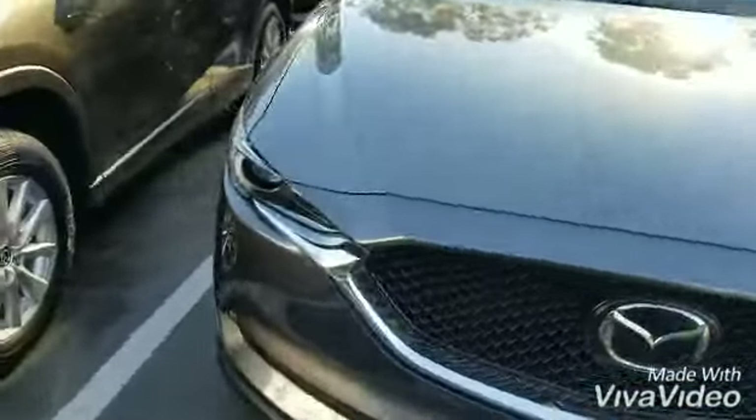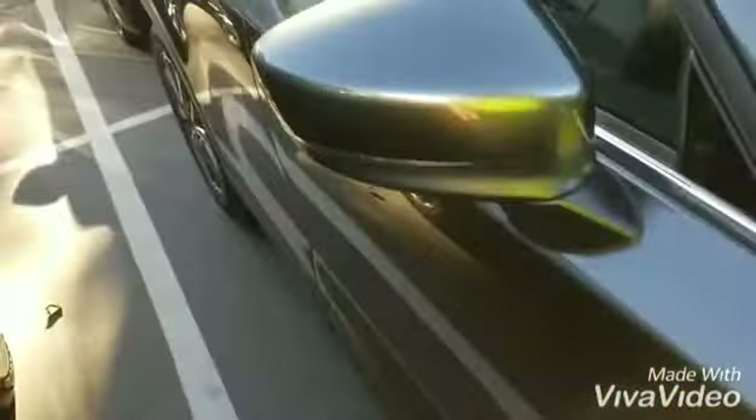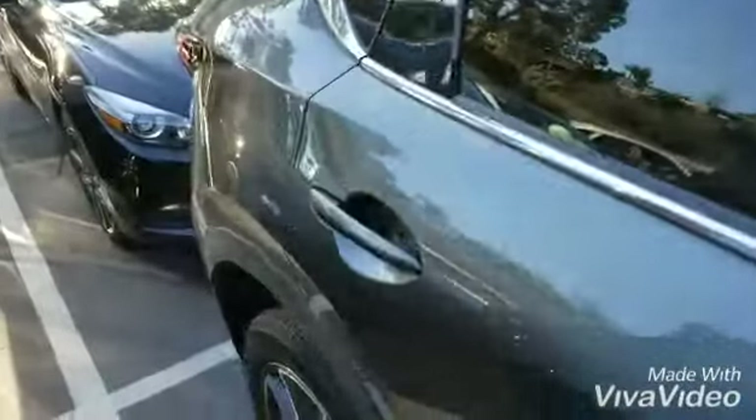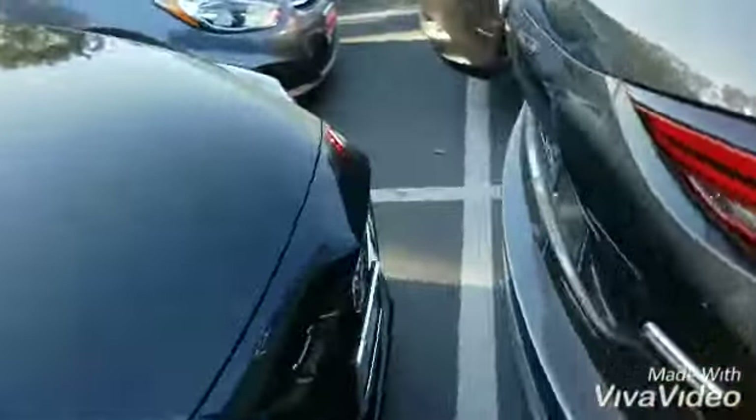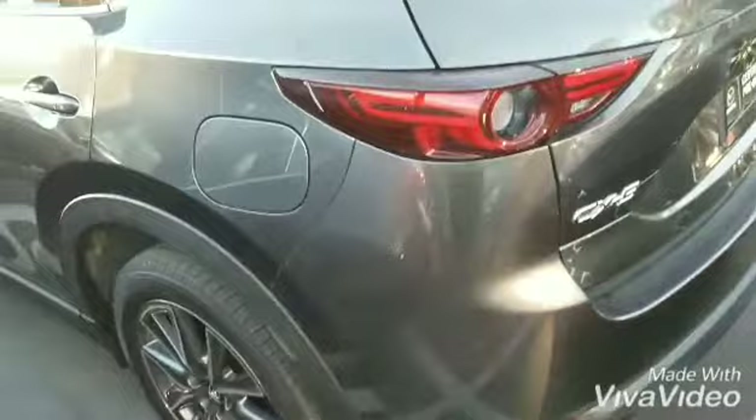Here's the car — 2018 Mazda CX-5 Grand Touring with 19-inch alloy wheels, power liftgate, moonroof, Bose sound system with 10 speakers including a subwoofer.